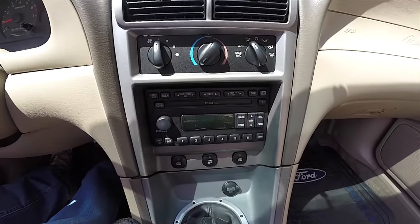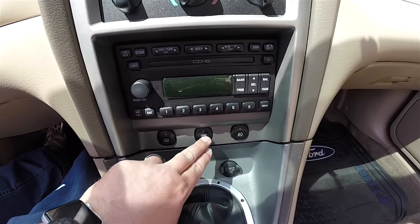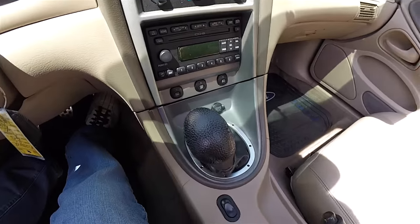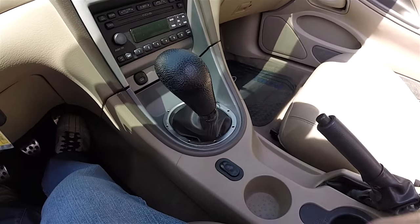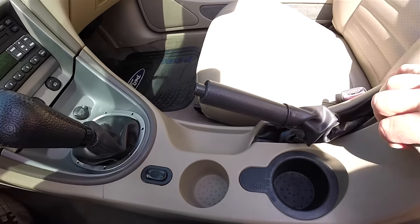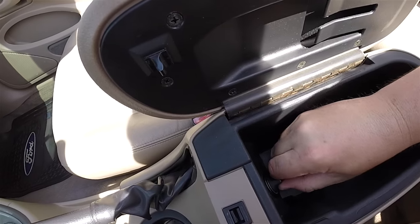Medium graphite trim on the center panel. You have your air conditioning controls, six-disc CD changer, rear window defroster, retraction control, fog lamp switch, and a 12-volt power point. There is also a power top switch and dual front cup holders.